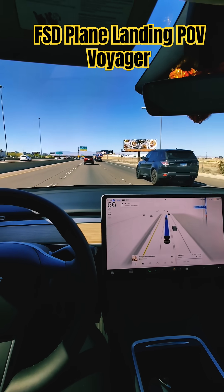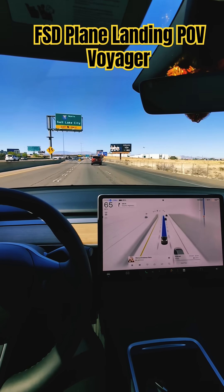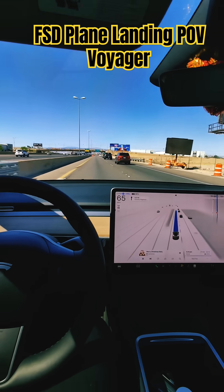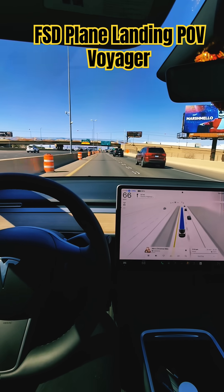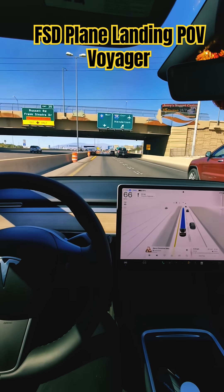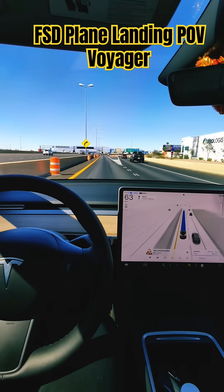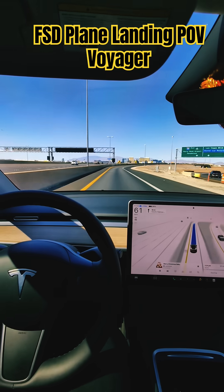Let's start with one of the most consequential decisions: the fuel source. Each probe is equipped with a long-lasting radioisotope thermoelectric generator, which converts heat from the decaying plutonium-238 isotope into electric power. These generators were capable of producing 157 watts of electrical power upon takeoff, about enough to power a laptop and maybe charge a mobile phone too.